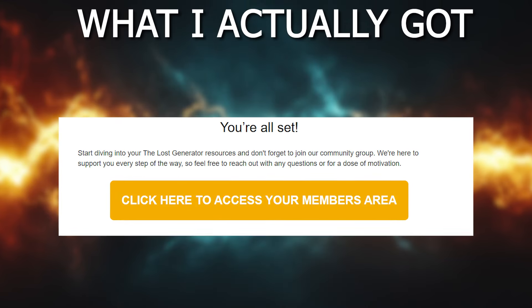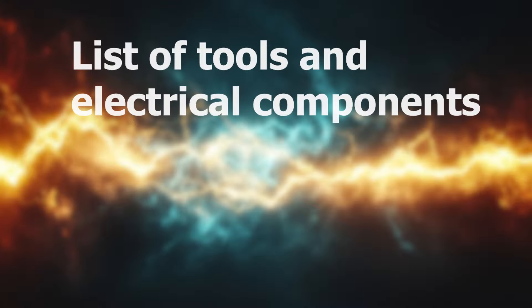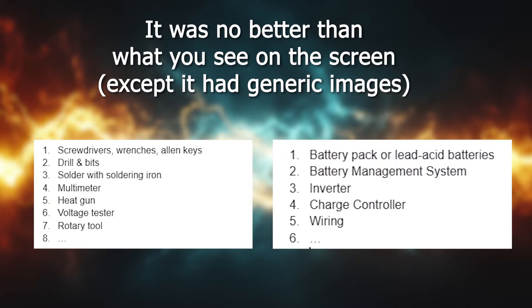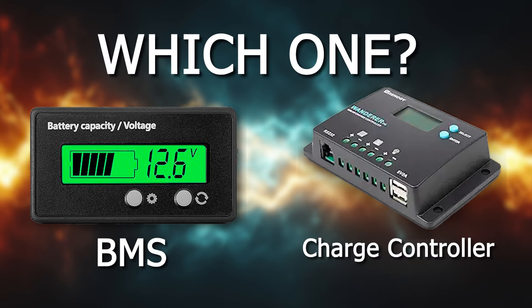But if the information they share is gold, then it doesn't matter how they share it, right? Here's what information I got from the plan: I got the list of tools and electrical components that I need to get first to build the generator. The worst part is that the list lacked any specific names of components I needed to buy — it just said 'battery management system' or 'charge controller' without mentioning which one.